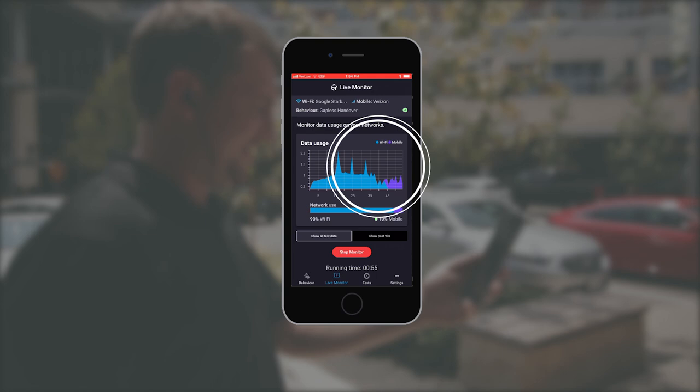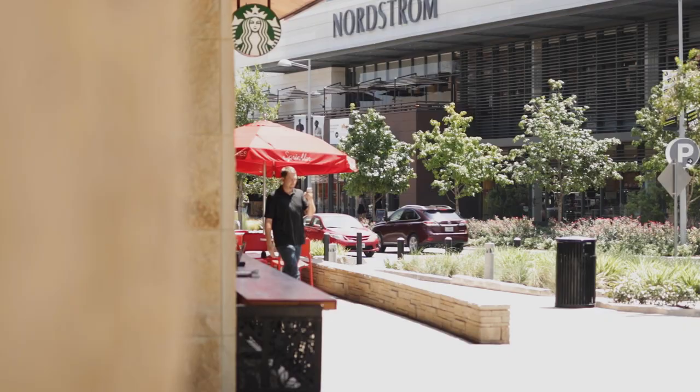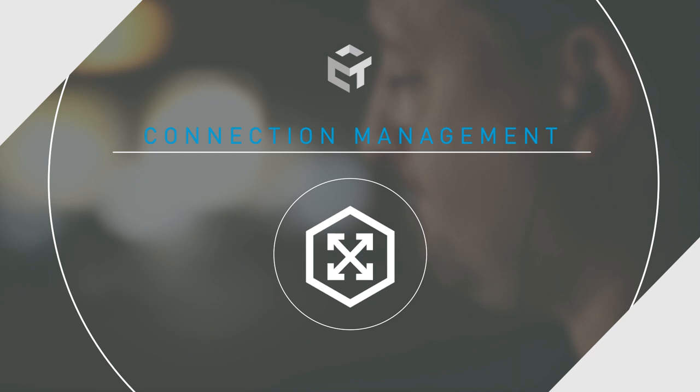With NCP's Link Aggregation and True Gapless Handover technology, operators can facilitate the cross-network journey and assure a high-quality user experience despite ever-changing network conditions. To help user devices make the best network selections, NCP also includes Connection Management.